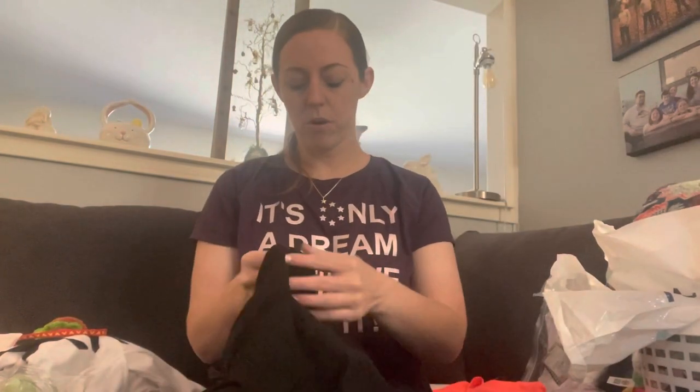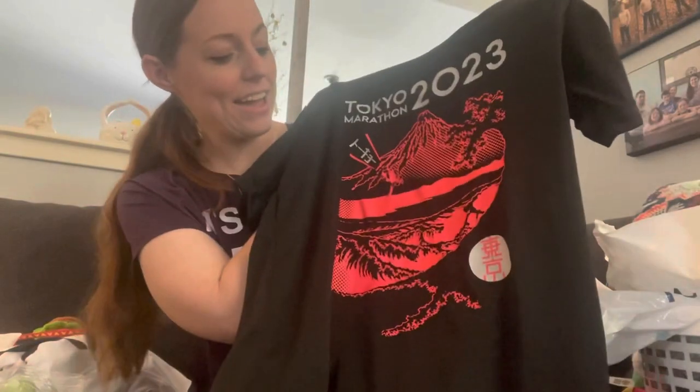I also got this shirt, which I wore home. It's black with a deep pink or red color and has Mount Fuji on it — I didn't get to go see Fuji but I knew it was there. On the back it has some Tokyo icons.